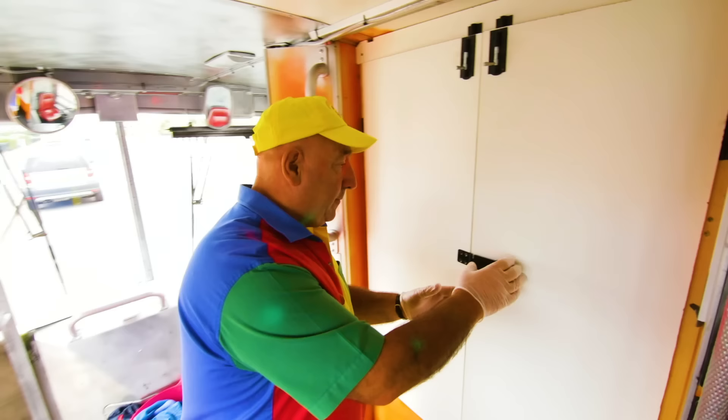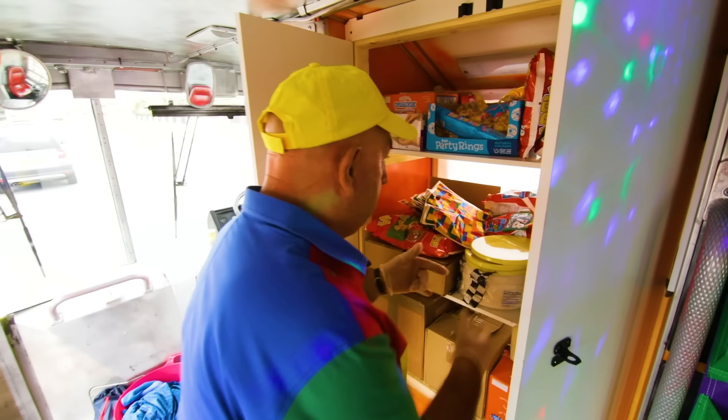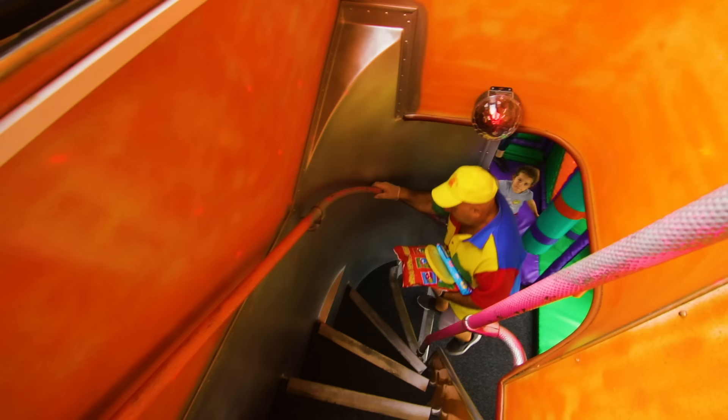After running round the play bus, everyone's very hungry, so it's time for some party food. These tables upstairs are just right for enjoying some sandwiches.